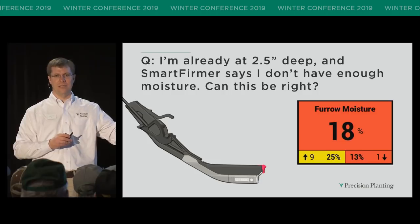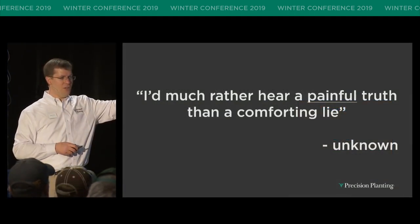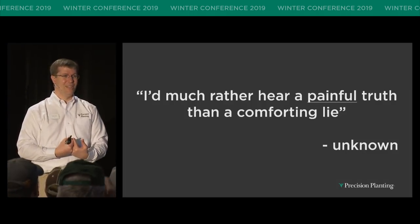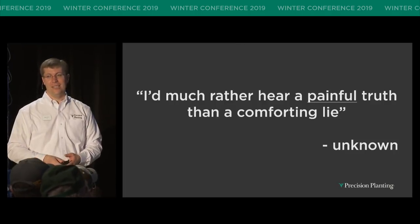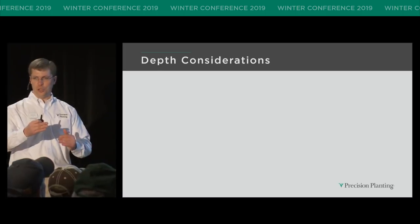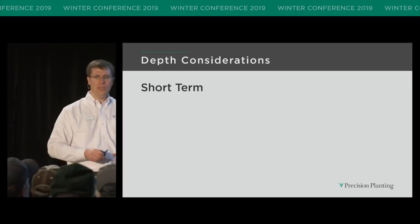SmartFirmer is going to tell you even if it's a painful truth. I'd rather have a painful truth — I'd rather have someone tell me the truth even if it hurts, rather than somebody pat me on the back and say you're doing a great job when in actuality this thing's a mess. So let's think about some considerations: should I go deeper, or how do I manage a furrow that SmartFirmer says is dry? These really fall into two categories: short term and long term.